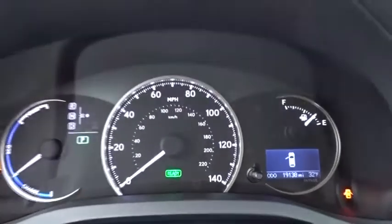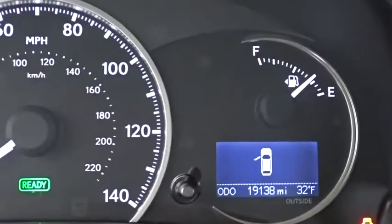Stability control, traction control, steering wheel audio controls, keyless entry, anti-lock braking system, Bluetooth, leather-wrapped steering wheel, adjustable steering wheel, power steering, four-wheel disc brakes.